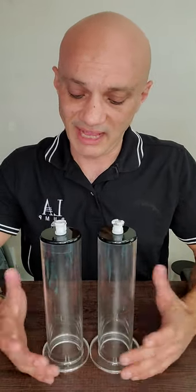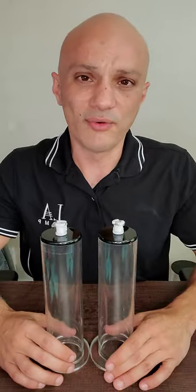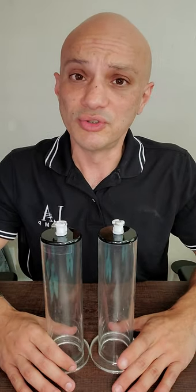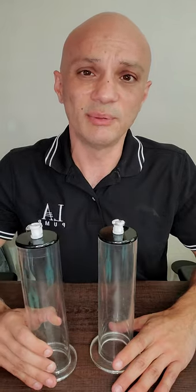Personally, I use the elliptical cylinder more than I do my round cylinder, just because I like the feel of it. It's more anatomically correct to our shapes and all that good stuff. It's just a great overall device. They'll both do the trick at the end of the day, but you'll just get some faster girth gains with the elliptical cylinder.